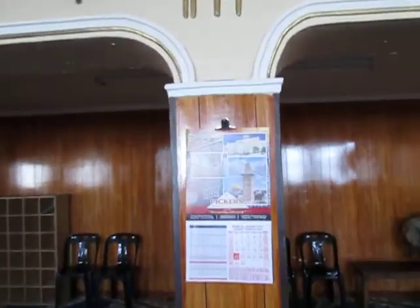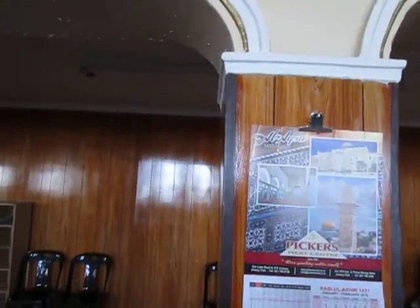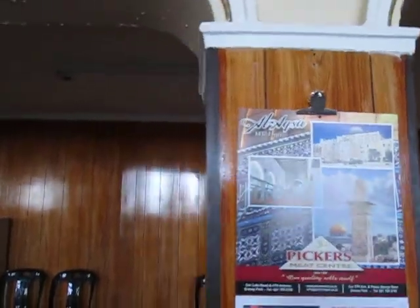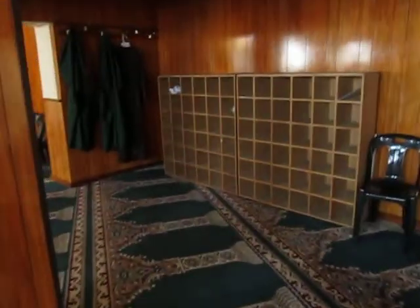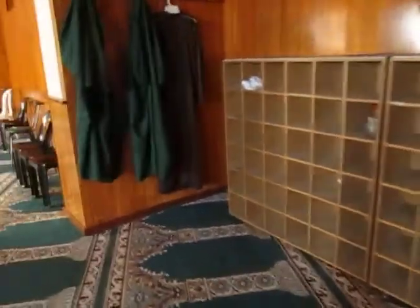This was built in 1929, something like that. It has got good facilities like shoe racks and coats for ladies most probably.